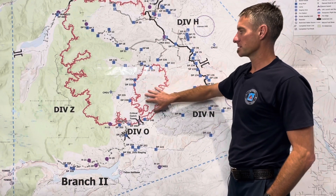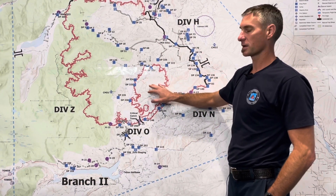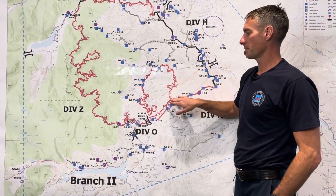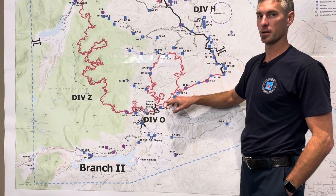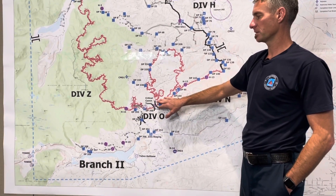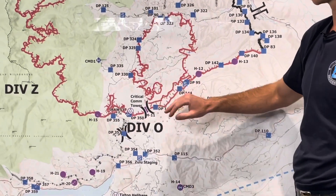Over here we have this large kind of donut hole feature that has no fire in it. After additional conversation with the local forest about what to do in here, they continue to work the fire edge. We've only got about a quarter to half a mile of charred fire depth along the line in here, so they continue to work on gaining a little bit of depth, which will give us long-term security along the southern line.